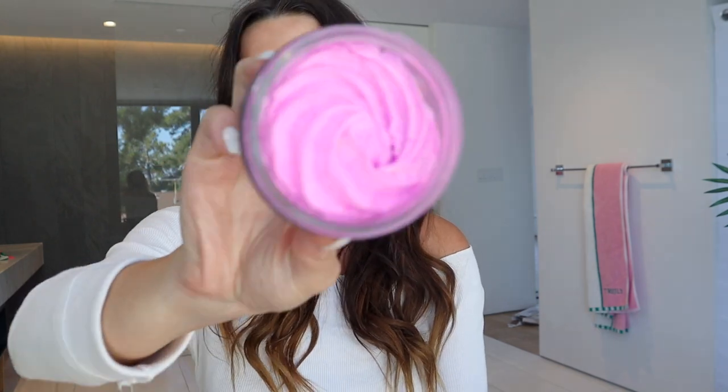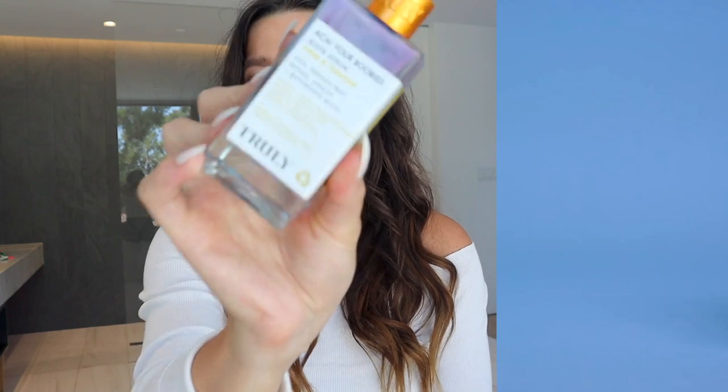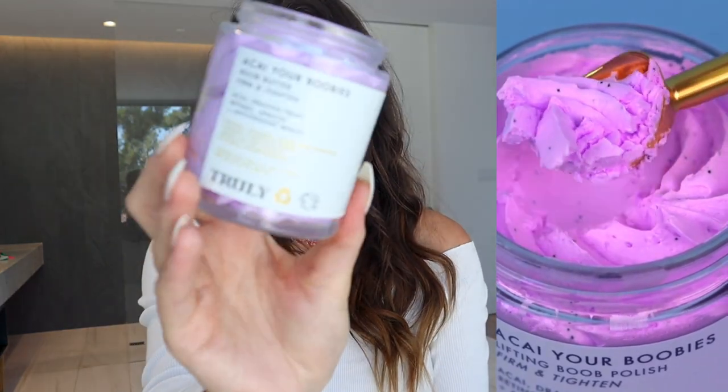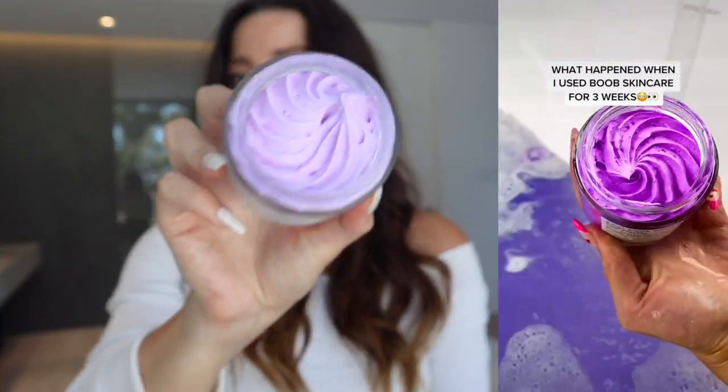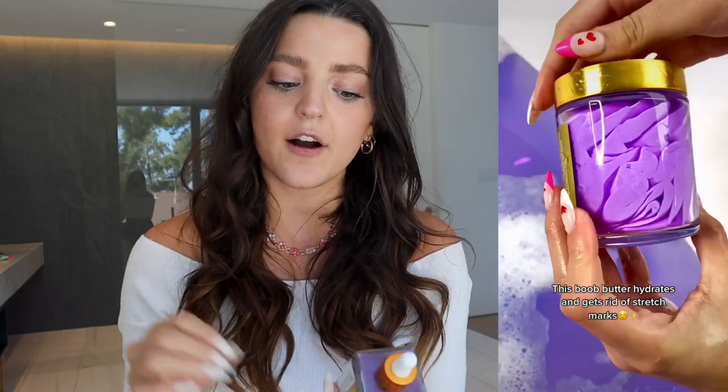I'll tell you how and why they work. This is our 'I'll Say Your Boobies' line — it's our OG, our first boob skincare line we ever created. In this line there is a polish, a boob serum which is a more concentrated version of the polish, and then your final step which is the boob butter — a stunning swirl. All these products work to firm and tighten the skin with ingredients like acai, dragon fruit, retinol, apricot, and an antioxidant boost.